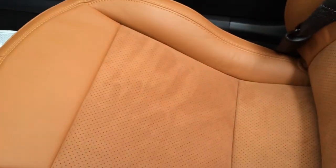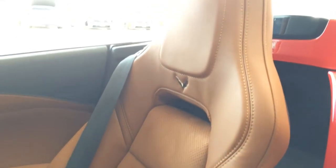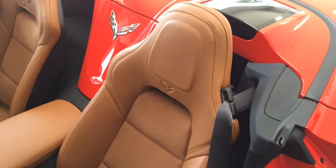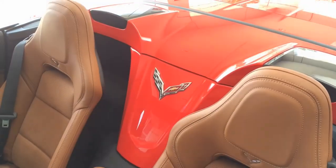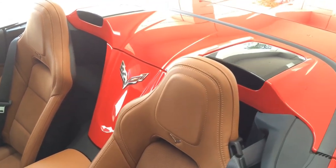The beautiful grand touring seat with shaded microfiber inserts. Both driver and passenger seats are perforated and come with heated and ventilated seat option. There's the Corvette logo.